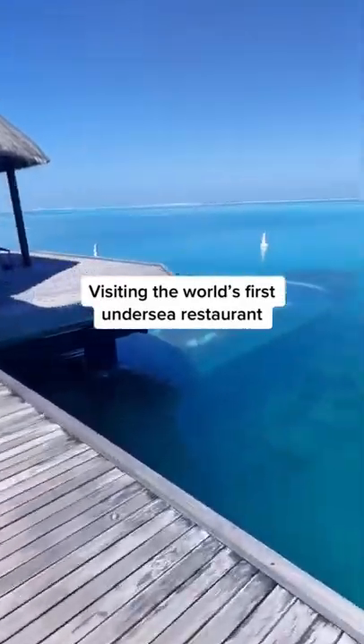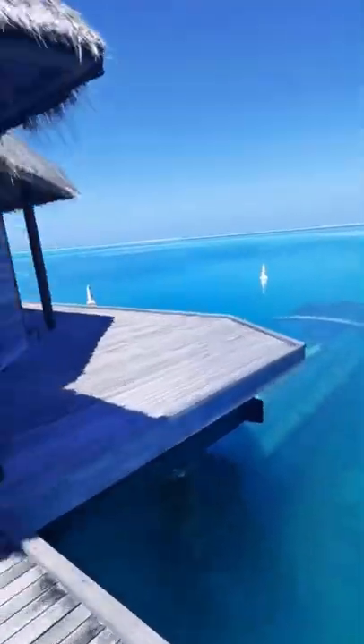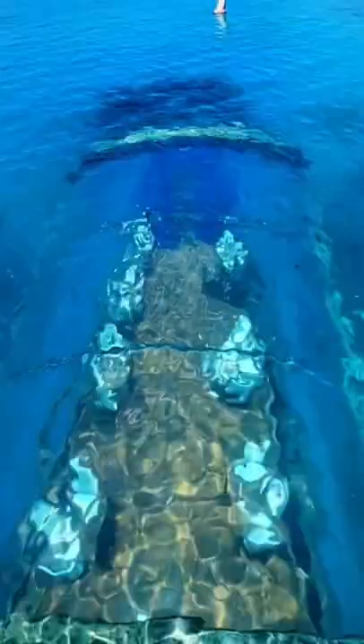This is what it's like visiting the world's first undersea restaurant. Everything looks normal until you see the restaurant has merged into the water. It looks quite big but it only seats 15 people.